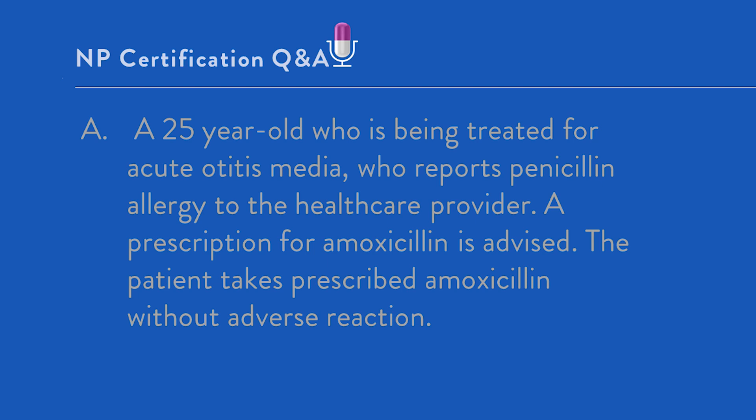Option A: A 25-year-old being treated for acute otitis media reports penicillin allergy to the healthcare provider, and a prescription for amoxicillin is given. The patient takes the amoxicillin without adverse reaction. In this situation, the provider was negligent because the patient reported a penicillin allergy and the provider went ahead and prescribed amoxicillin, a penicillin-form antibiotic. So the provider was negligent, but no harm resulted — probably because this patient is among the vast majority who report penicillin allergy but do not actually have it. Because there was no harm, the malpractice component of injury was not met. This is not the correct answer.